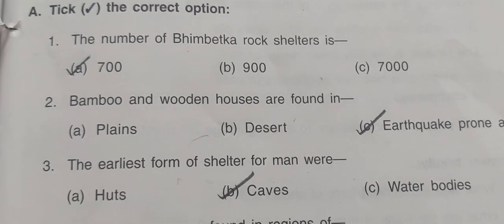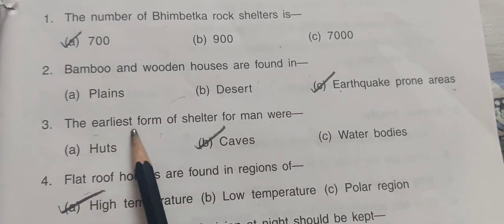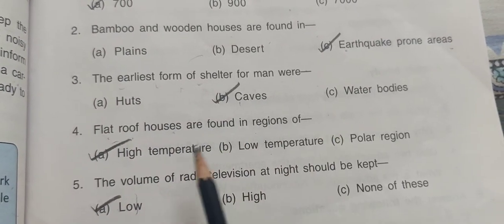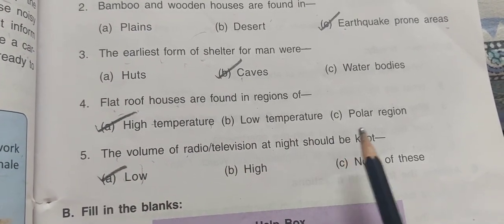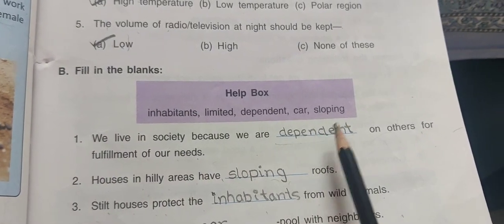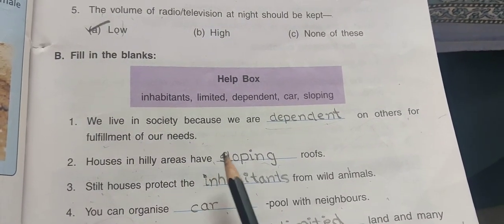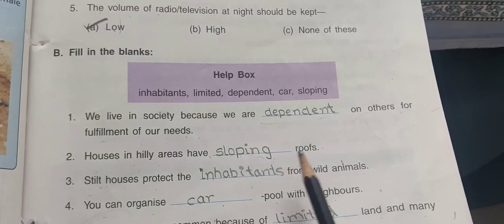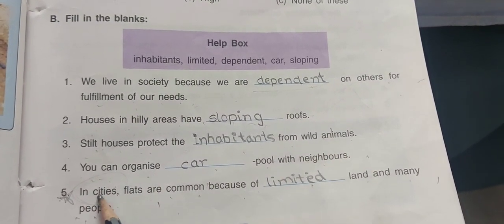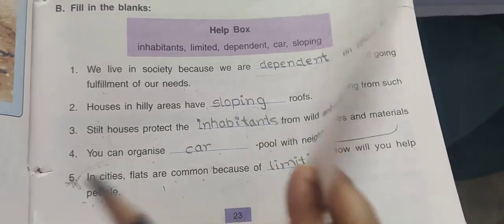Fill in the blanks answers: The number of Bhimbetka rock shelters is 700. Bamboo and wooden houses are found in earthquake-prone areas. The earliest form of shelter for men were caves. Flat roof houses are found in regions of high temperature. The volume of radio and television at night should be kept low. We live in society because we are dependent on others for fulfillment of our needs. Houses in hilly areas have sloping roofs. Stilt houses protect the inhabitants from wild animals. In cities, flats are common because of limited land and many people.